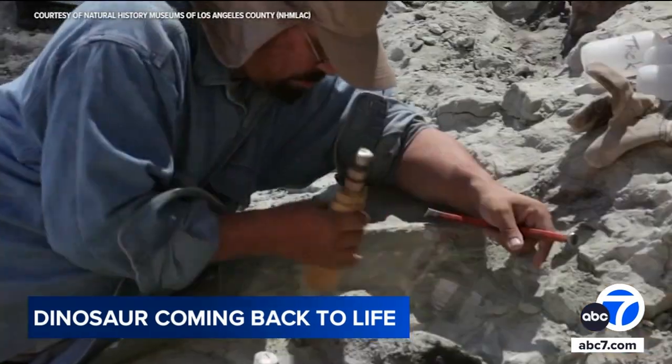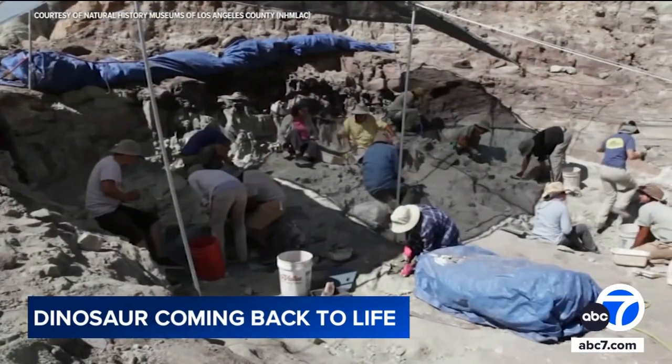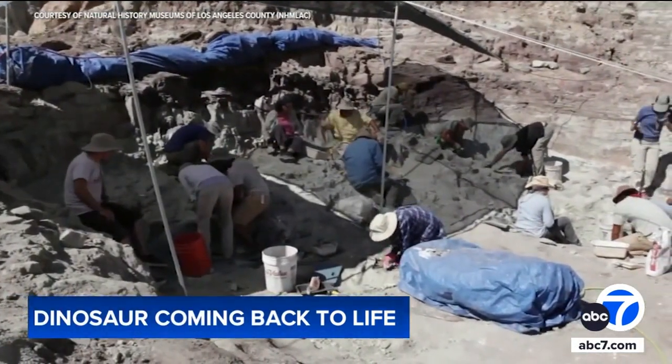Natalie was found in the Badlands of Utah in 2007, so it's been almost 17 years putting Natalie together. The sauropod's name pokes fun at the biting gnats that swarmed the team while digging up Natalie's bones.